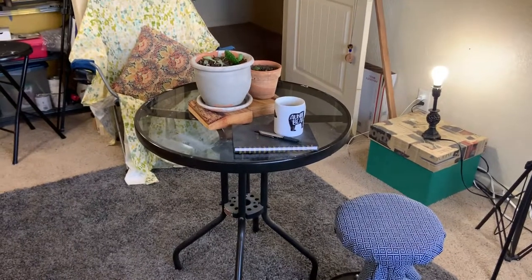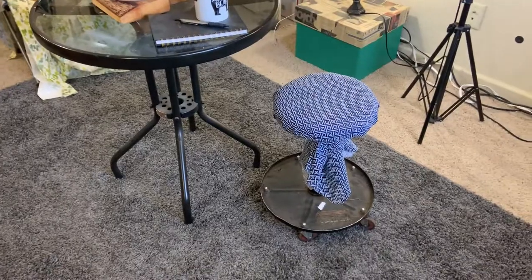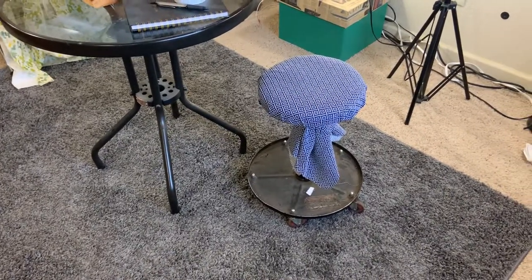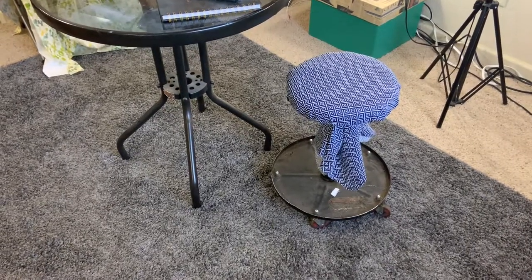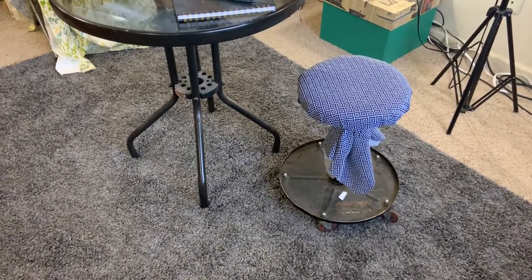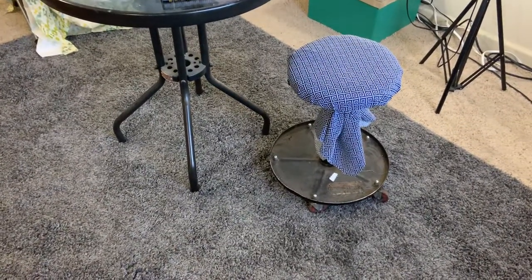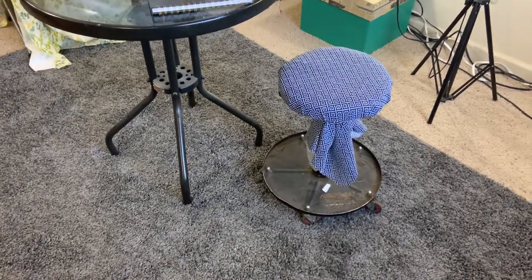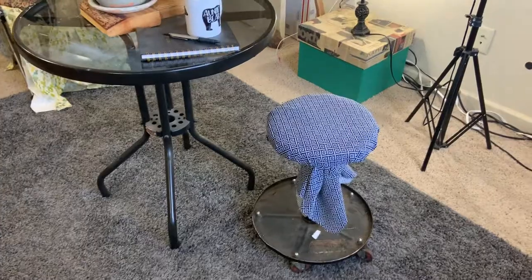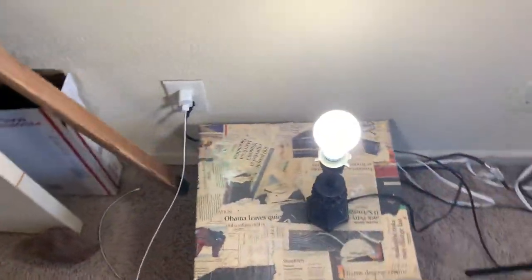I also have this table with more plants. And this little stool, which doesn't take up a lot of space at all — it's actually a mechanics stool. It rises up and down; I actually got it from my husband. I just put some fabric over it so that I wasn't looking at grease stains all the time. Excuse all the cords — I'm trying to figure out what to do with those.